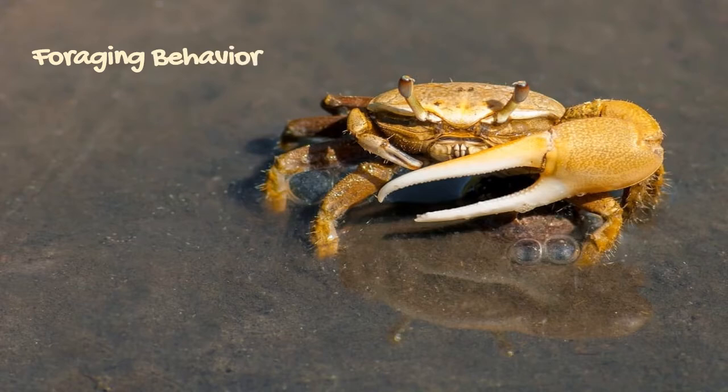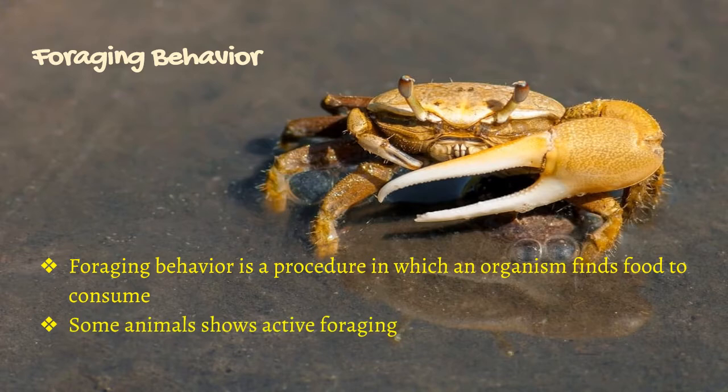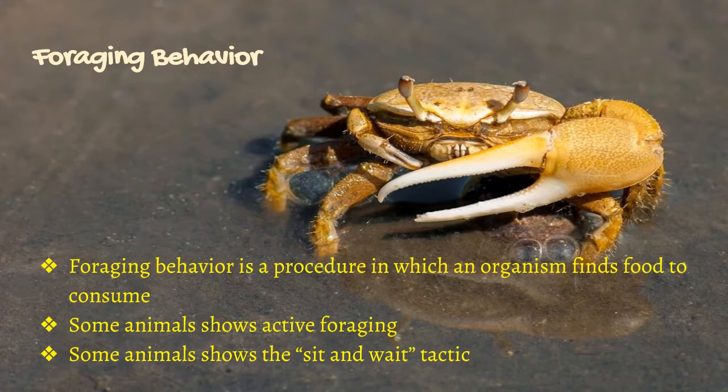Foraging behavior is a procedure in which an organism finds food to consume. Some animals show active foraging, and some animals show the sit-and-wait tactic.